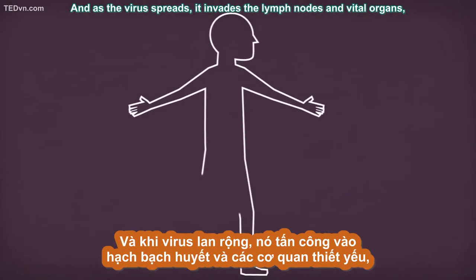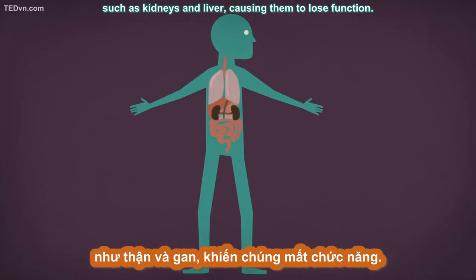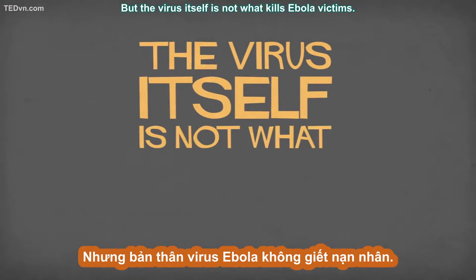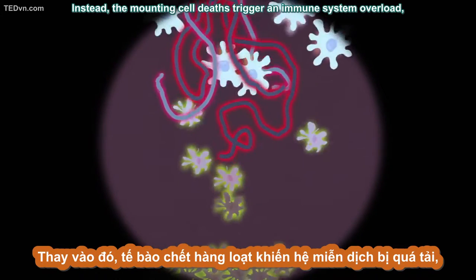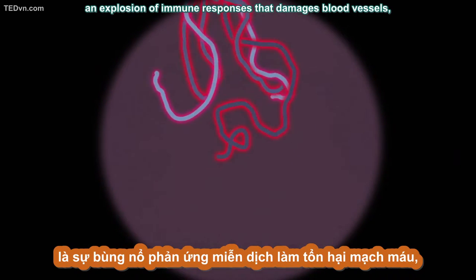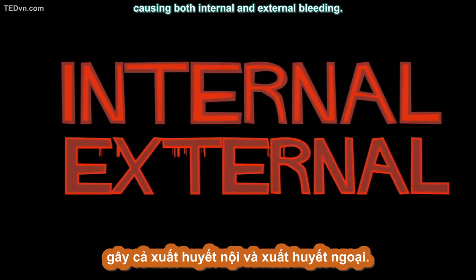As the virus spreads, it invades the lymph nodes and vital organs such as kidneys and liver, causing them to lose function. But the virus itself is not what kills Ebola victims. Instead, the mounting cell deaths trigger an immune system overload known as a cytokine storm — an explosion of immune responses that damages blood vessels, causing both internal and external bleeding.